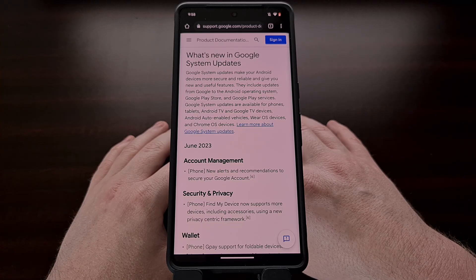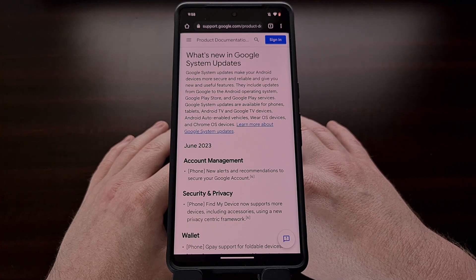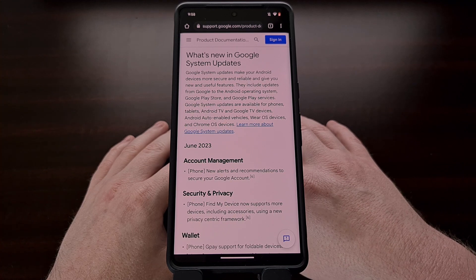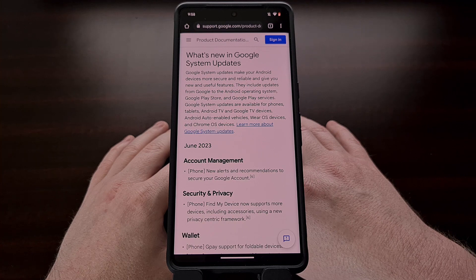It's the end of the first full week of the month and that means we have a new Google Play system update to install. For those who are not aware, Google is in charge of pushing out a trio of new updates to Android smartphones, tablets, smartwatches, TVs, and set-top boxes. Updates for the Google Play Store and Google Play Services are usually done in the background without the user needing to trigger them. However, letting the system handle these on their own could mean that it takes much longer for them to be installed on your device. Google Play system updates need to be installed manually and I'll show you how all of these can be done today.